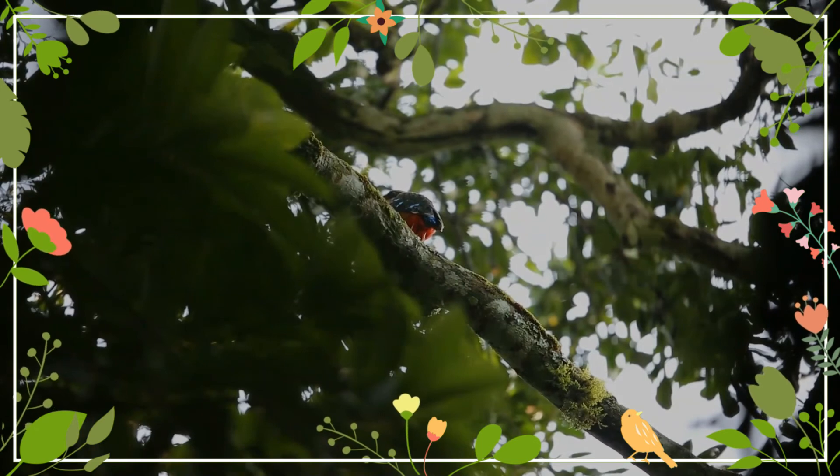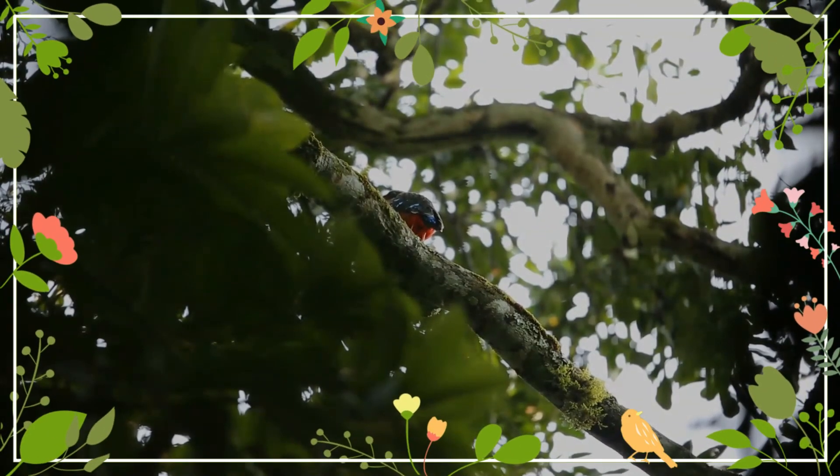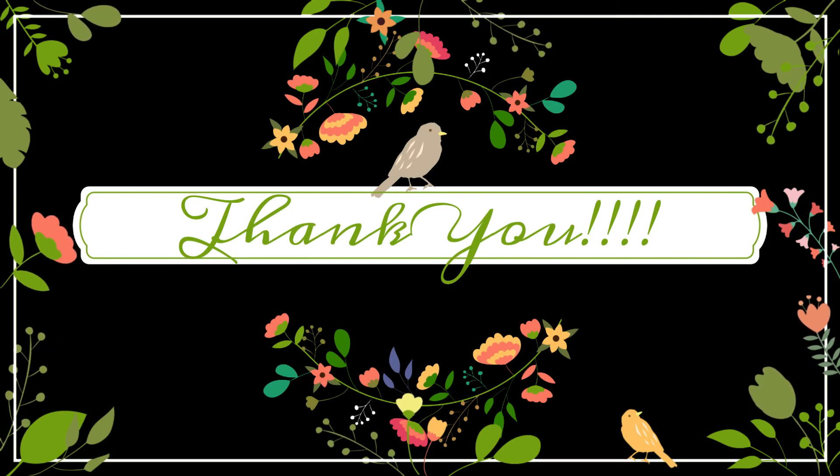That was a cool journey. Thank you for your interest in wildlife. See you pretty soon. Till then, take care and be safe. Ciao.